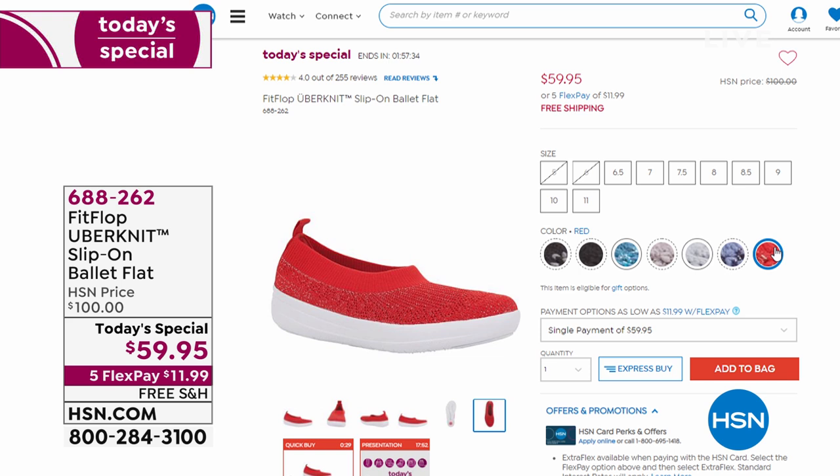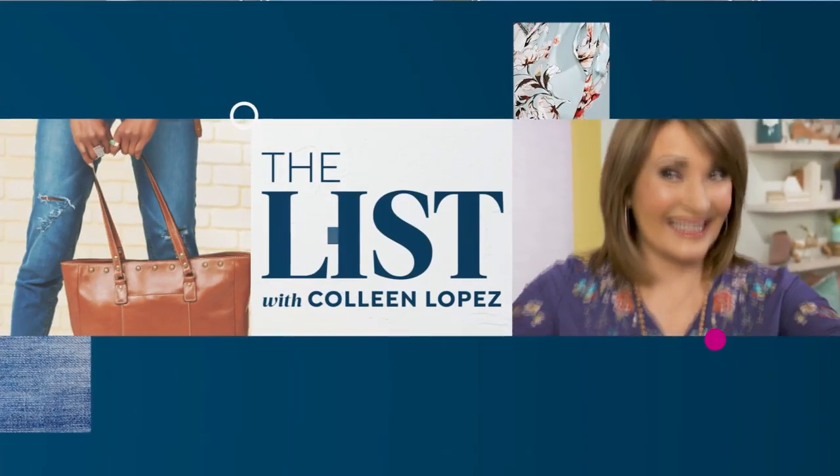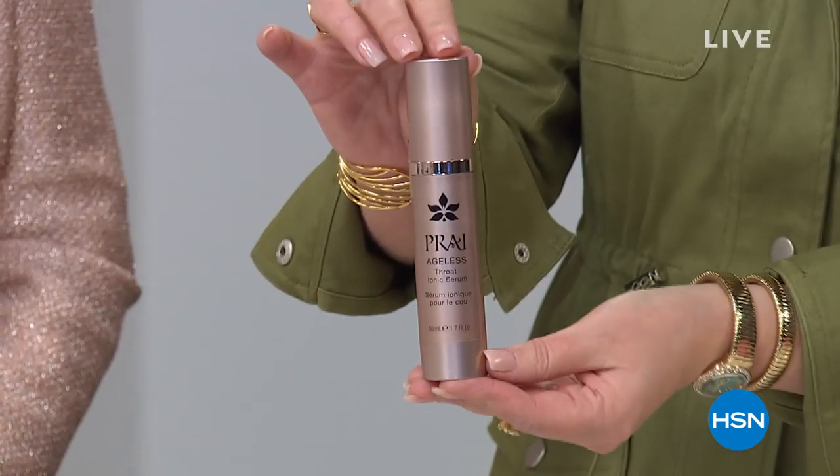FitFlop — it's that comfort that you deserve. We have another full hour, everything is on five flex pay, and everything is here to help you feel and look fabulous for the new year. We have one of my favorite beauty products — it's actually HSN's number one top-selling neck product, and we have it at a value you have to see to believe. Right here, in a beautiful gold rose gold packaging, this gorgeous neck serum.